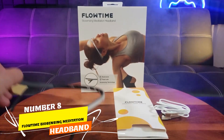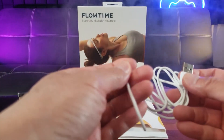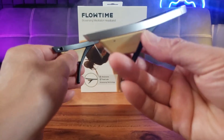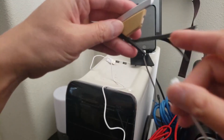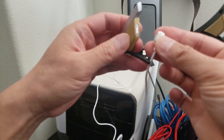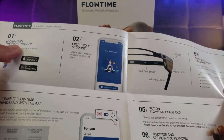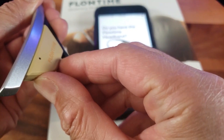Number 8. Exploring the Flowtime Biosensing Meditation Headband — your perfect meditation companion. This lightweight headband offers real-time monitoring with accurate heart rate and brainwave sensors. Its comfort is unmatched, ensuring a seamless meditation experience. Plus, enjoy three months of free meditation lessons and up to 30 hours of battery life. Embrace serenity with Flowtime.